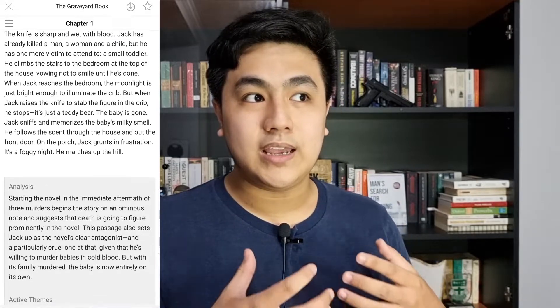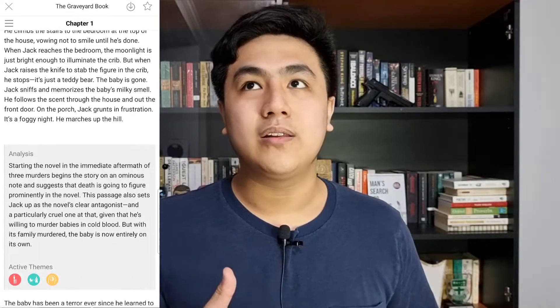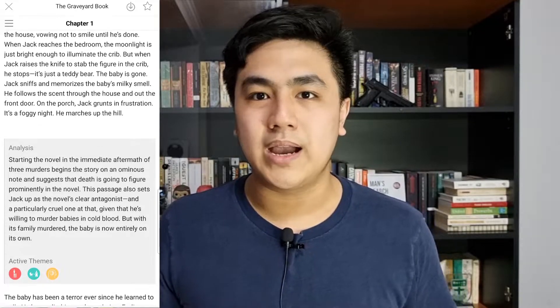Unfortunately LitCharts is not entirely free, but what's interesting is that you can access more content if you use the app. For example, if you want to read the detailed analysis of The Graveyard Book by Neil Gaiman, you can read it on the app but not on the website — it's locked behind a paywall. I don't know why that is the case, but it is what it is. I'll put the links to all these websites in the description below, and I urge you to check all of them and see if the classics you're about to read have been analyzed by any of them.